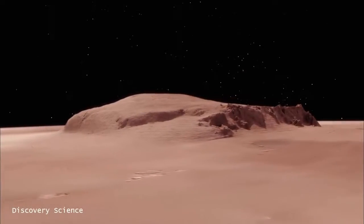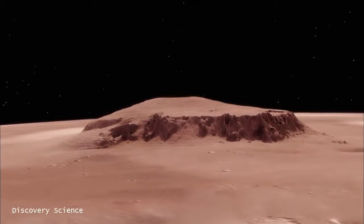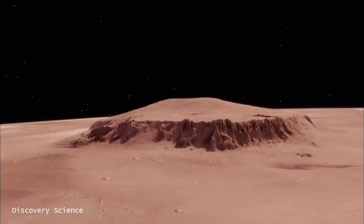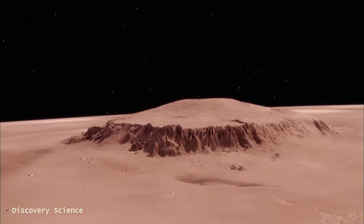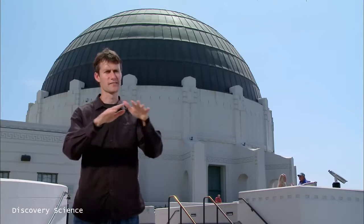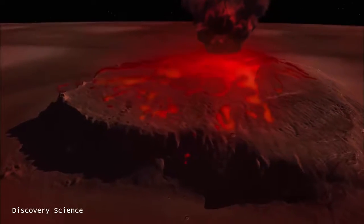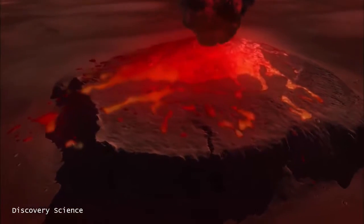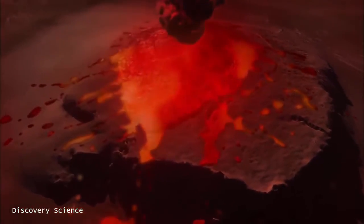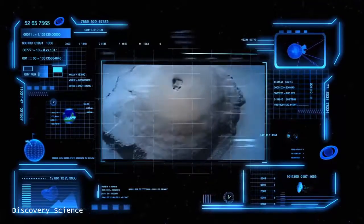If you climb the 13 miles to its summit, you could take in a view of the very edge of the Martian atmosphere. Olympus Mons is several times higher than the highest mountains on Earth, and its base is hundreds of miles across. It's been formed over billions of years by eruption after eruption, slowly surfaced with successive layers of lava. A hundred million years ago, hot lava rivers poured down from its peak to cover millions of square miles of the Red Planet. Today, Olympus Mons is 100 times the volume of Earth's largest volcano, Mauna Loa, located on the Big Island of Hawaii.